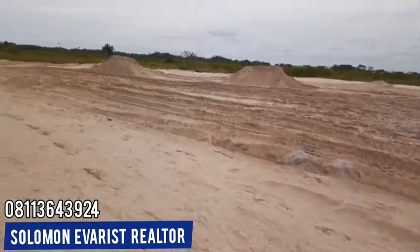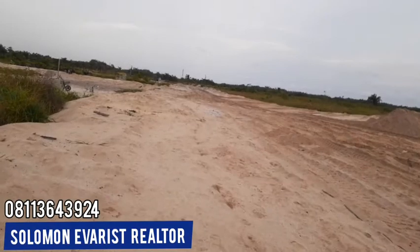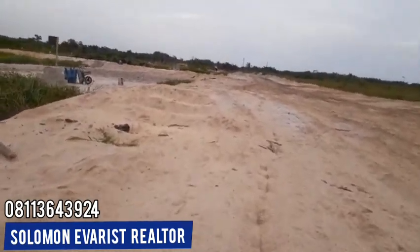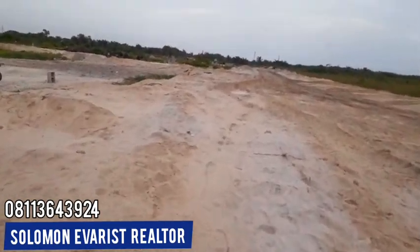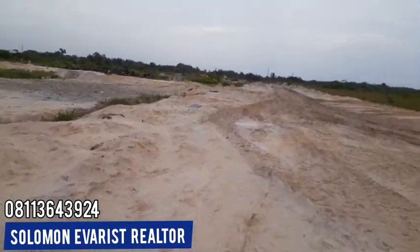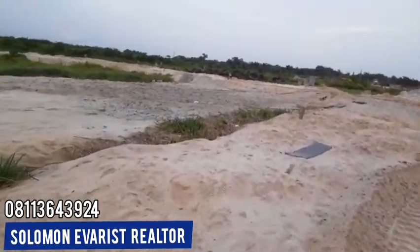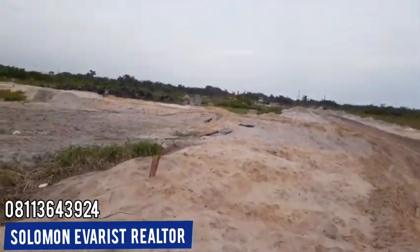We have the premium plots here — premium plots selling for 15 million. Now the question is, what's the difference between the regular plots and the premium plots? For the premium plots, your land will come with a registered survey — a government registered survey. You also stand a chance of getting allocation in the choicest part of the estate, like around the golf course, around the lakeside. For the regular plots, it is selling at 13.5 million and comes with a provisional survey.